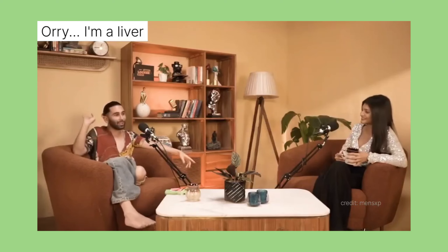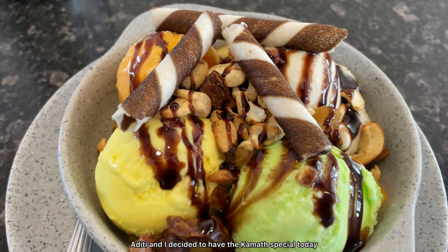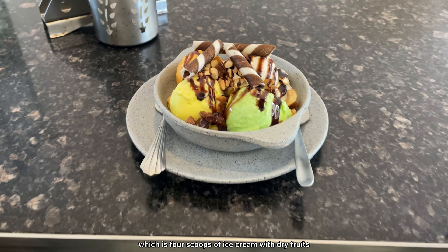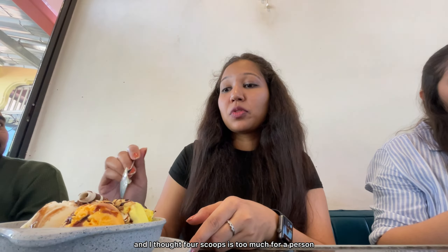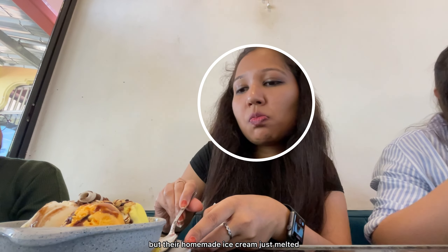We also spotted pineapple — this seems to be red pineapple as per what Google Lens had to say, so it's different. After this, the plan was to get quickly changed and head out for lunch and have Kamath ice cream. As Ori says, we have to be a liver and enjoy our lives. So that's exactly what we're going to do — have some delicious lunch and head for ice cream.